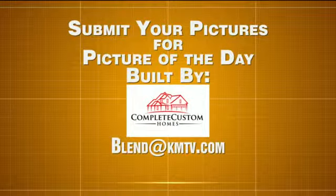We want to see your pictures. Email them to blend at kmtv.com. Look for your favorite snapshots on air and featured online in Journal Broadcast Group's iContribute galleries. And look for the Picture of the Day, built by Complete Custom Homes. The tile is on our website. Click on it to see all of your photos.